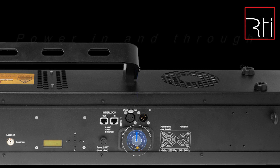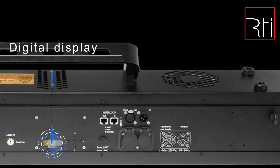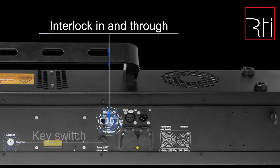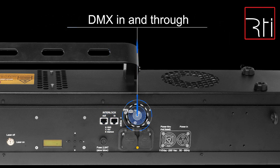On board is a connection for power in and through, a digital display for adjusting the settings and operation modes, a safety key switch, interlock in and through via RJ45 type connector, and DMX in and through via 5-pin DMX.